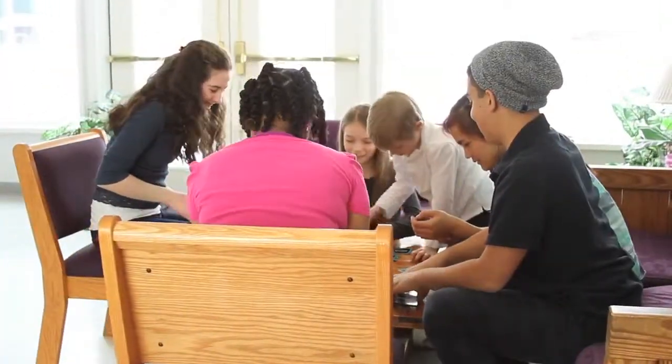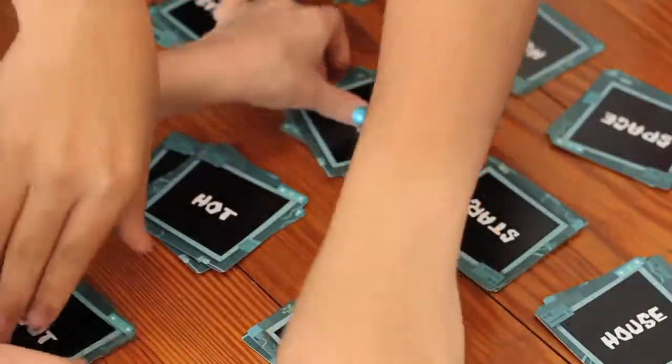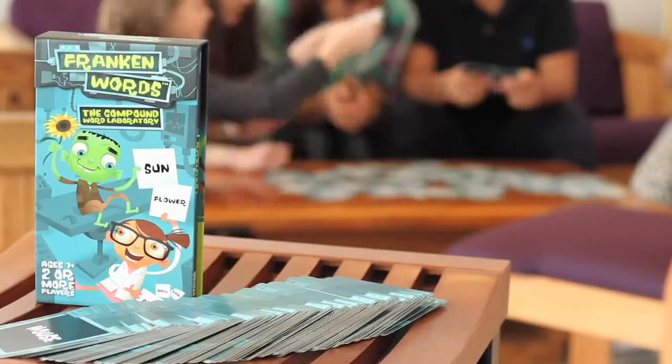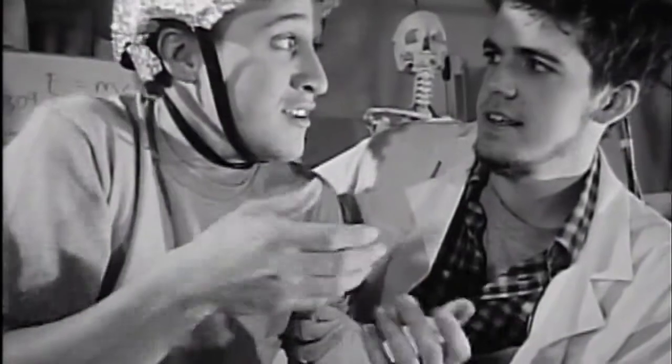FrankenWords builds communicative, cognitive, social, and emotional skills such as sequential thought, visual processing, word recognition, and vocabulary. But most of all, it's fun! Thank you very much.